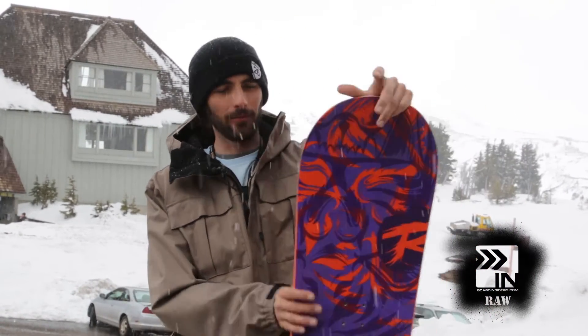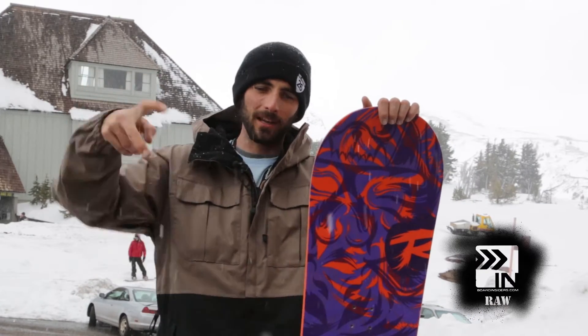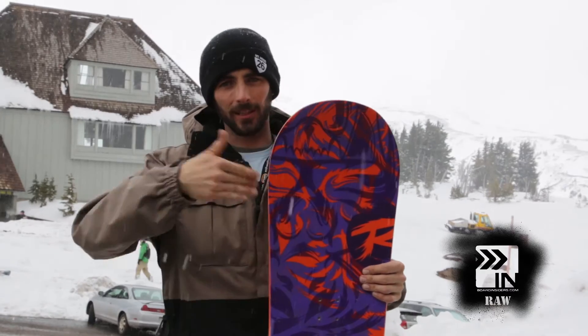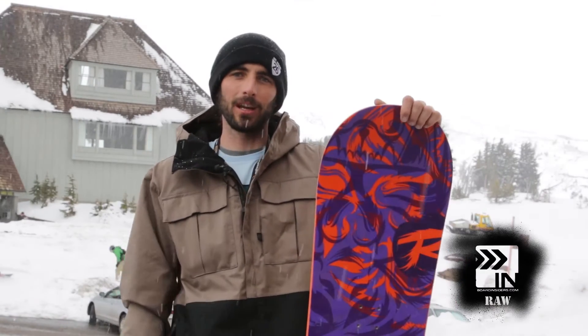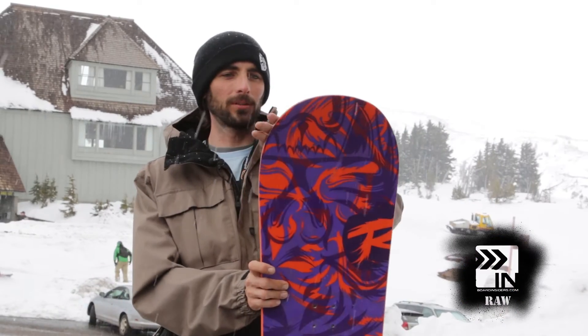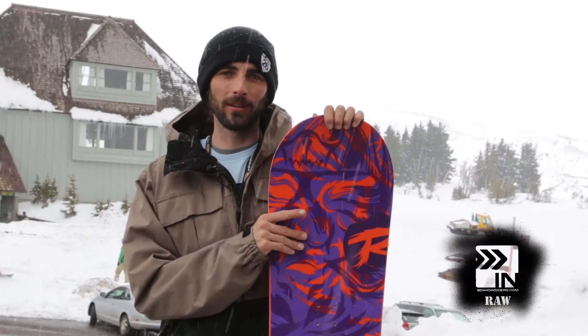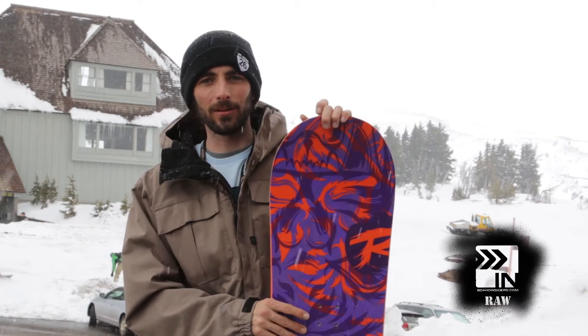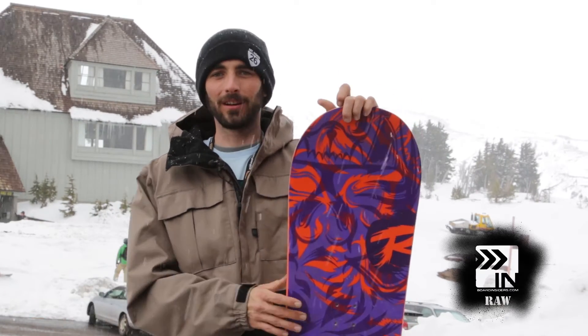I was really surprised with how reverse cambered it is. Even when I landed in the back seat, I was still able to bring it back down. They kept a little bit of stiffness in the tip and tail in that reverse camber, and I'm assuming that's why. I would recommend this board to my little brothers — I've got five of them. I'd recommend it to them because they can't go spend $600 on a board, but they are good enough that they should be riding a $600 board.